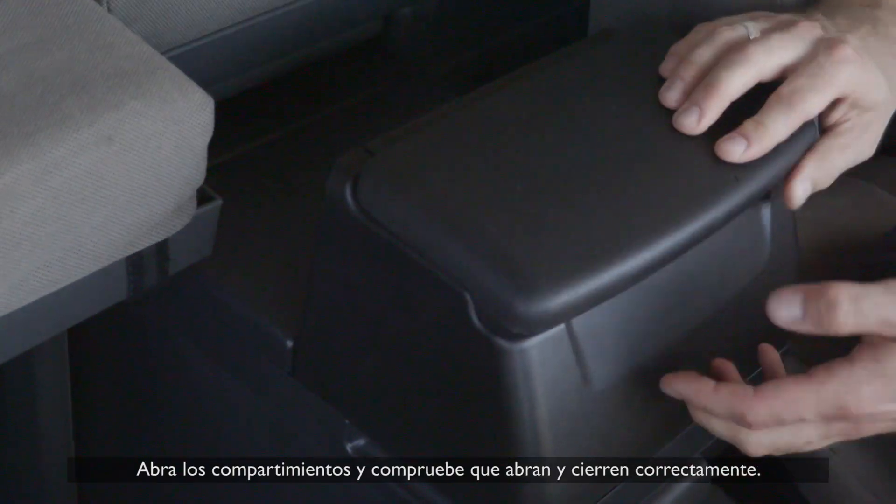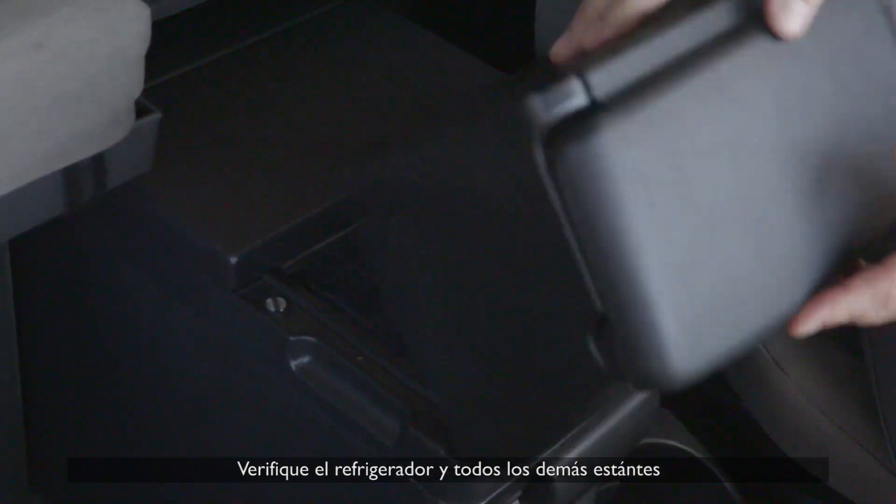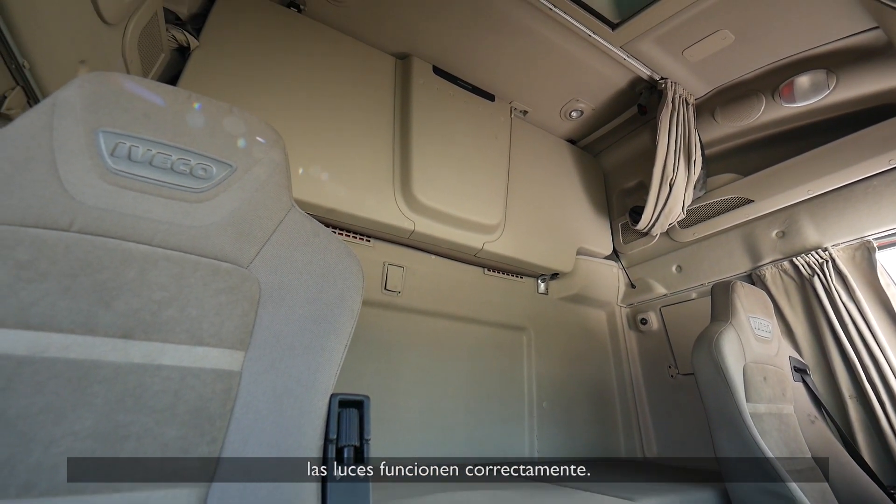Open the cabinets and check that they open and close properly. Check the fridge and any other shelves. Inspect the bunks, check that the mattress is intact, and check the lights.